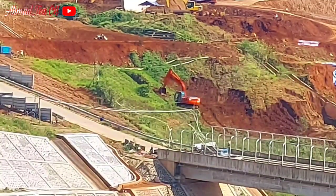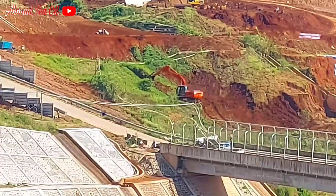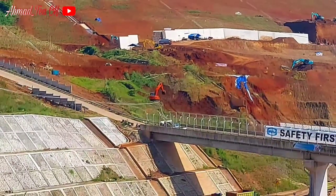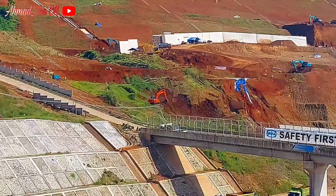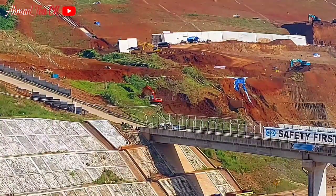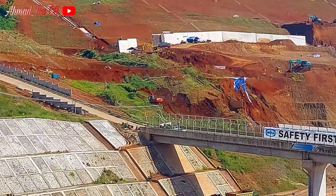Di sana pula terlihat ada ekskavator yang sedang beroperasi melakukan pengerukan di sisi barat. Di sana sudah beroperasi, dan nantinya itu juga akan dimiringkan, seperti yang ada di atas.